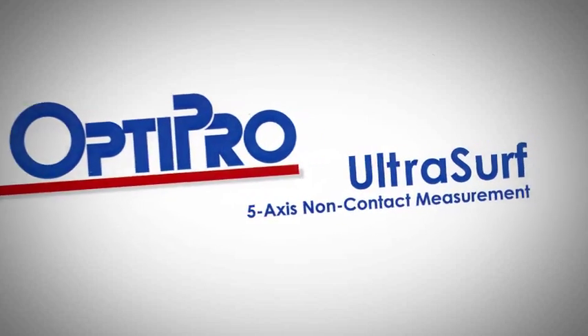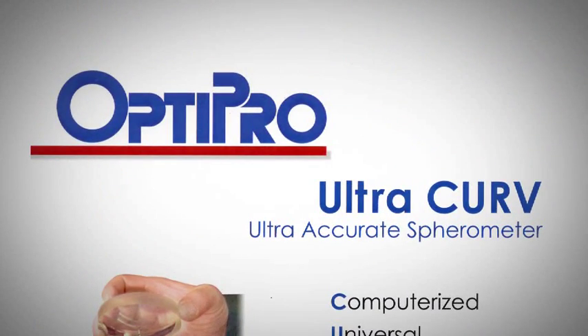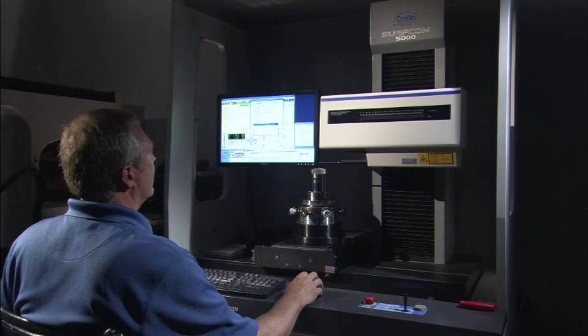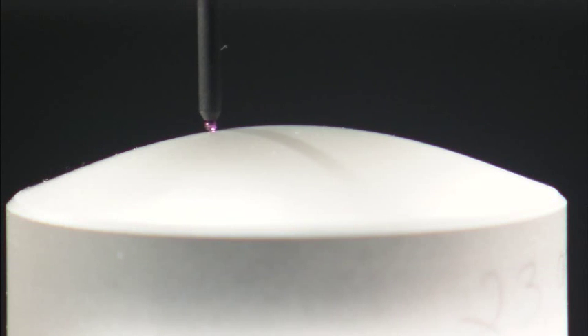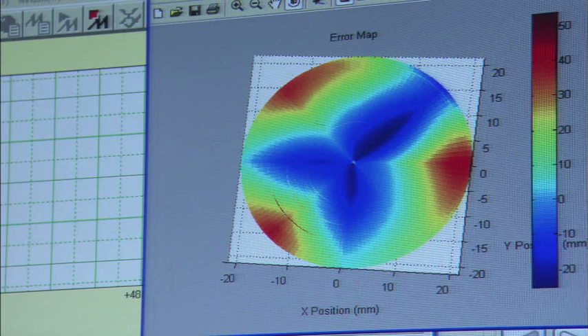OptiPro's metrology products continue our tradition of excellence and variety. Our UltraCurve is an affordable digital spherometer — a simple-to-use shop floor radius measurement device featuring excellent accuracy and repeatability. OptiPro added a Y-Theta system to the Zeiss Surfcom 5000 for the OptiTrace, a dynamic, robust system to measure aspheres. The Y-Theta table gives you a full surface map of your product down to a sub-micron of verification.